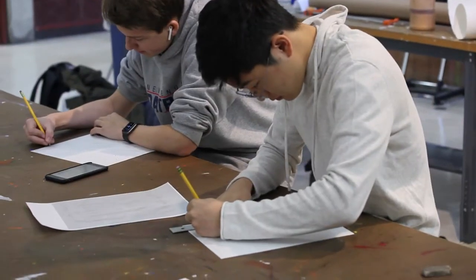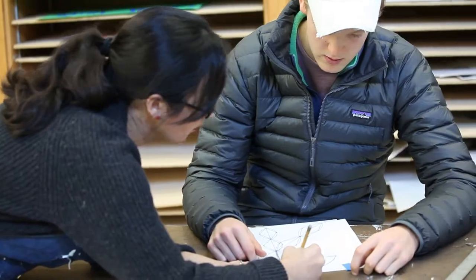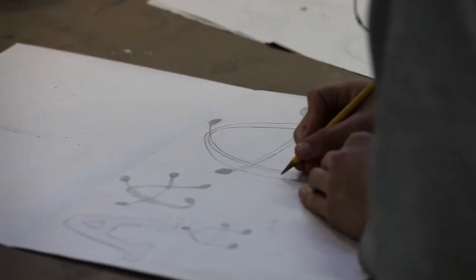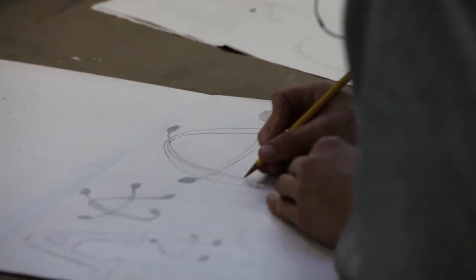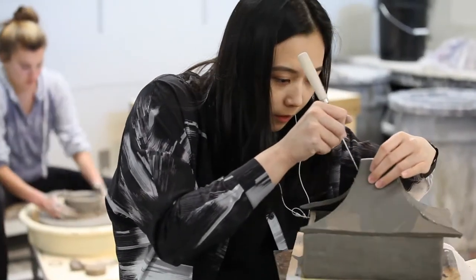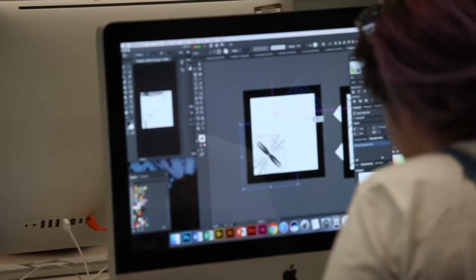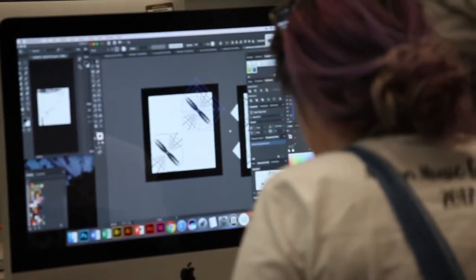Our program has five major elements to it. We have some very traditional elements — the drawing and painting strand, the sculpture and ceramics strand, photography and digital imaging that still includes traditional analog photography as well as the most current means of digital imaging, taking those images and putting them on computers.